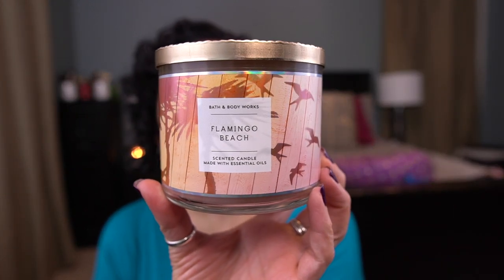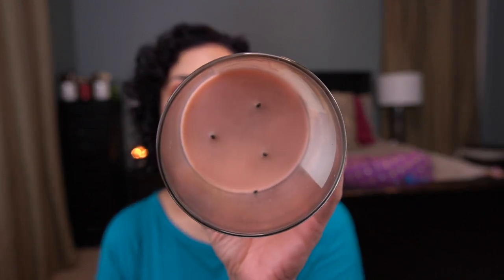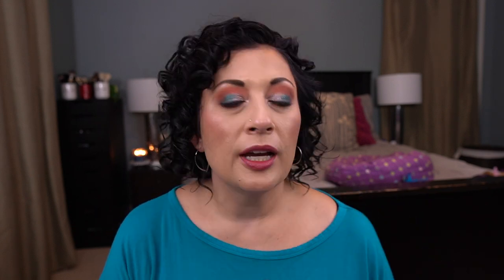And then the last of my summer candles that I was still burning was Flamingo Beach. I think I've melted one of these already this year. This was a 2019 candle — pink summer berries, juicy orange, and dewy white petals. It kind of started to get a little kerosene towards the end, but I really did enjoy this. I think I also burned this in the bedroom.